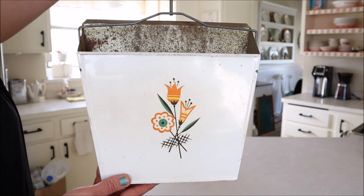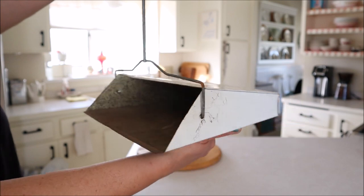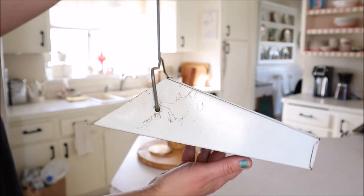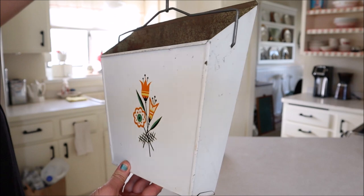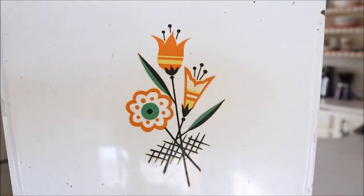This was an amazing find — it is a vintage dustpan which I fell in love with. I found it at an antique mall and I think it is the coolest thing ever. The little floral display on the front is pretty cute too.